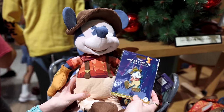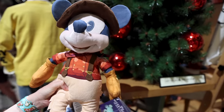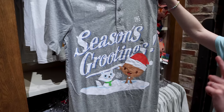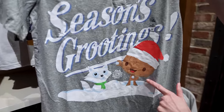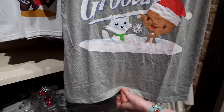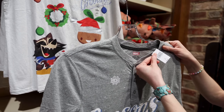Two more items for the Big Thunder Mountain Mickey Mouse Main Attraction Series Collection. Here's the plush at $35 and the collectible pin for $29.99. We have a new men's t-shirt that says 'Season's Greetings' featuring Groot making a rocket snowman. The fabric seems distressed, and the price is $39.99.